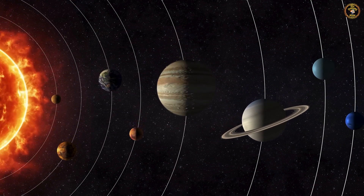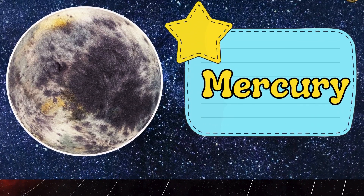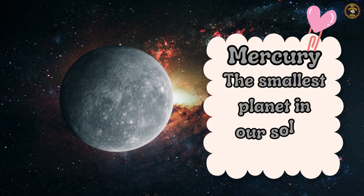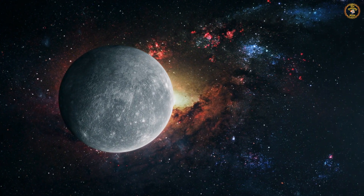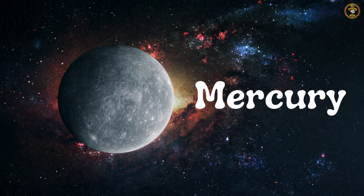Let's start with the closest one to the sun. Meet Mercury, the smallest planet in our solar system. Can you repeat after me? Mercury. Fantastic.